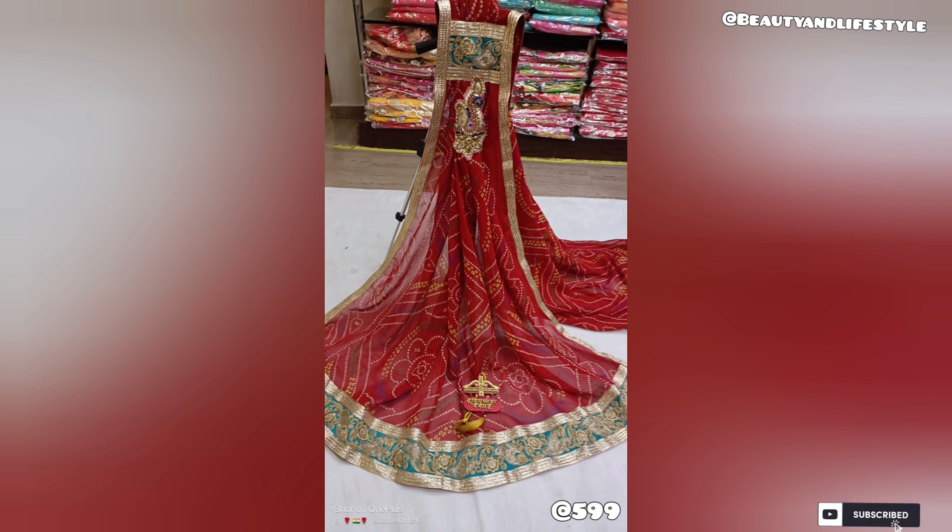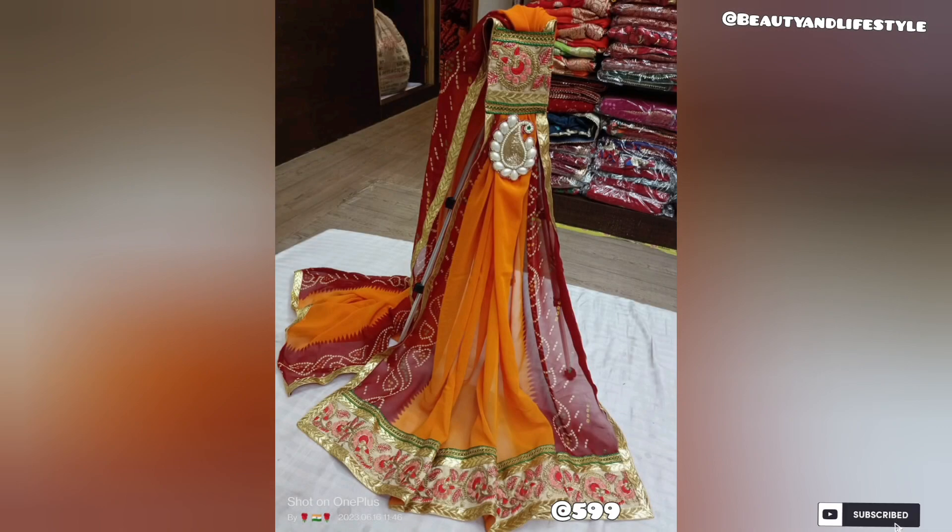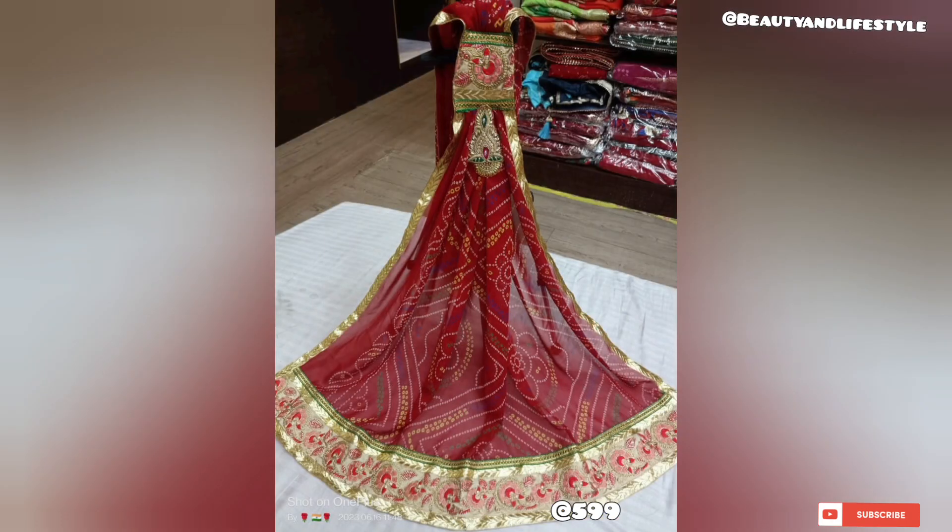This exclusive designer piece is now available in stores and online. Don't miss out on this opportunity to own the latest trend in fashion. Thank you for watching this exclusive video about the Georgette Chundri Pilia Orna.